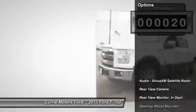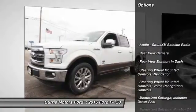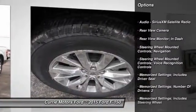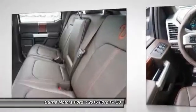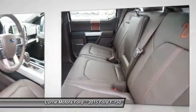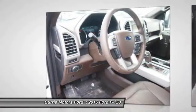Here are some of this vehicle's great options: remote engine start, stability control, power steering, cruise control, universal garage door opener, fog lights, power brakes, child safety locks, trip computer, daytime running lights.